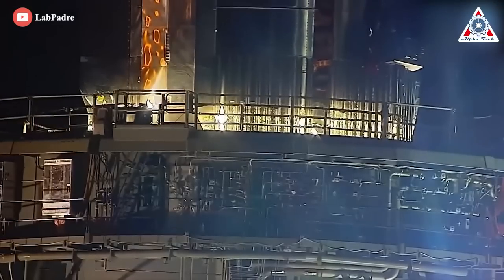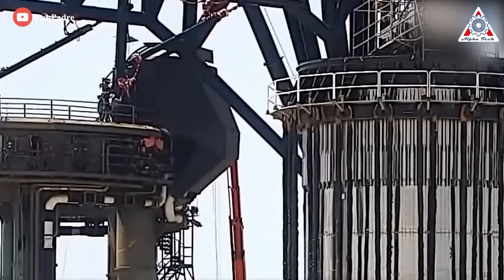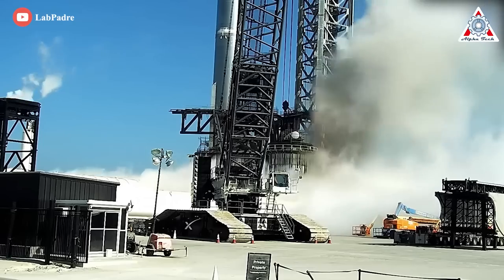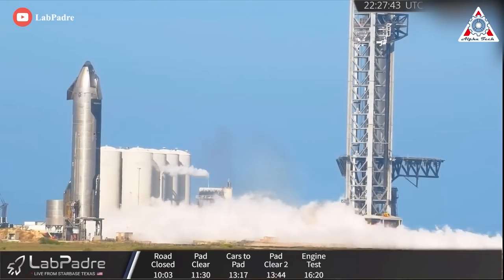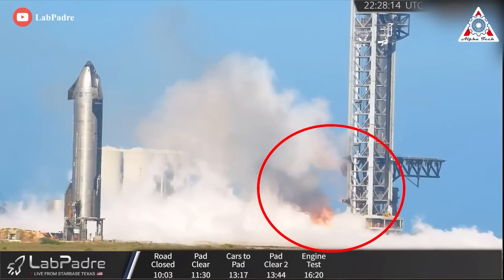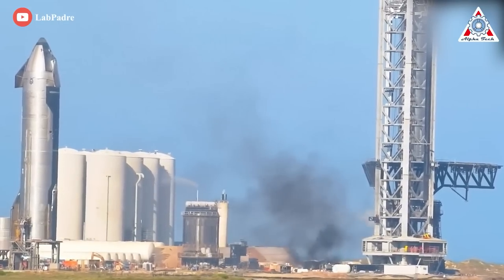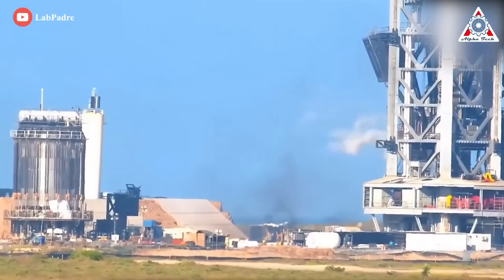SpaceX also appeared to initially avoid using the orbital launch mount's umbilical mechanism to remove propellant from Super Heavy's tanks, perhaps concerned the shockwave might have weakened its connection to B7. About an hour after the explosion, B7 dumped a large amount of cryogenic liquid out of a new vent on its aft end, producing a flood that spread around the adjacent pad. It's unclear if that liquid was nitrogen or oxygen, but the emergency propellant dump appeared to cause a fire to start about 30 meters from the booster and launch mount. The fire burned intermittently for the next two hours, posing a danger to the rest of the pad, before eventually self-extinguishing.